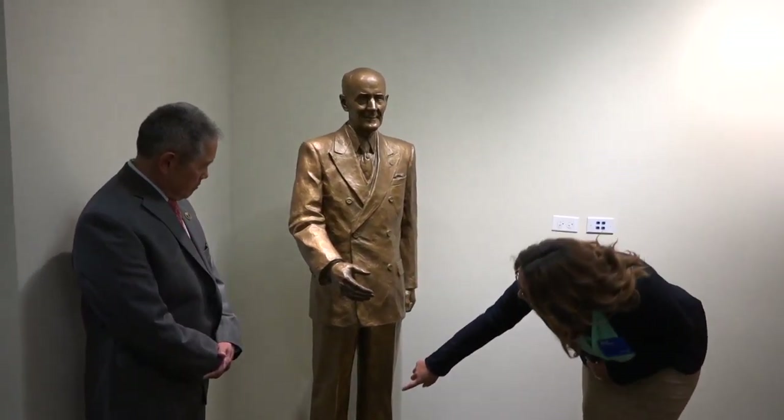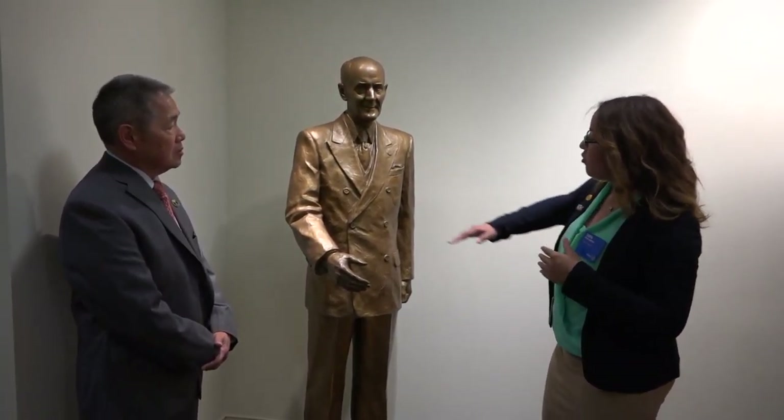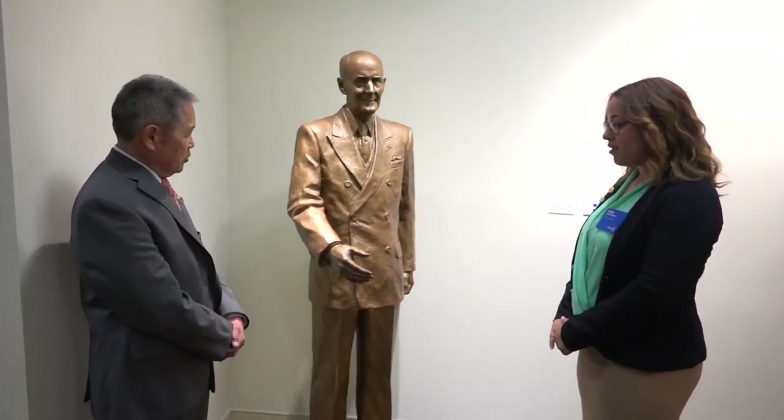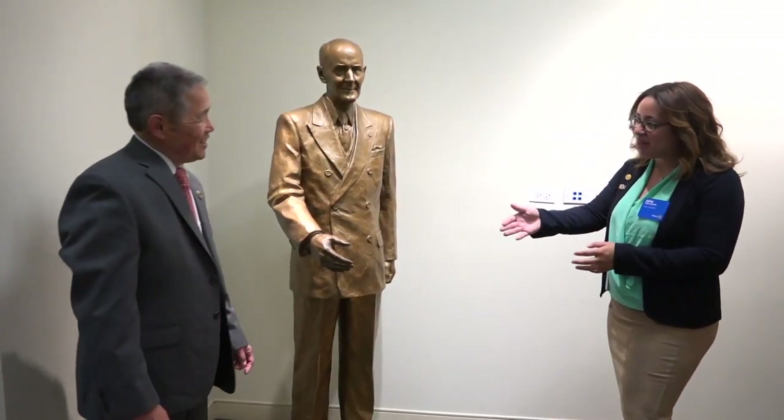This bust was actually made in three parts. You can see it came over in three parts, and then the sculptor came and assembled it here at headquarters. The original bust was just of the upper portion, and we have that one in the archives. The lower part was created just for this sculpture. A lot of people notice the handshake — he's extending his hand in fellowship.